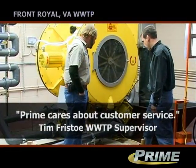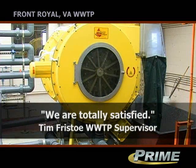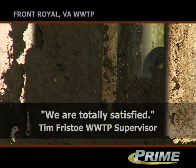Prime Solutions, they care about what they're selling to you. We're totally satisfied here and hopefully with upgrading the plant, maybe in a couple years we'll be purchasing another one of these units.